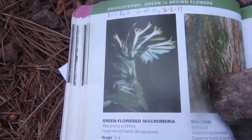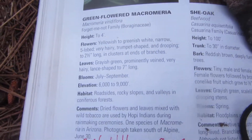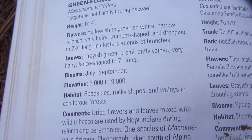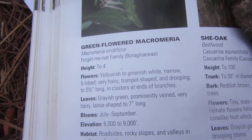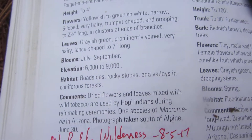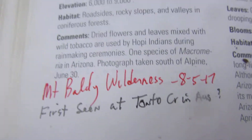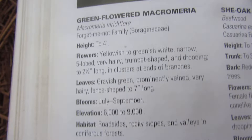We're going to look at green-flowered Macromeria. It's a member of the Boraginaceae family. It has these interesting fuzzy flowers on it. Here's some information about its range and where it's found.